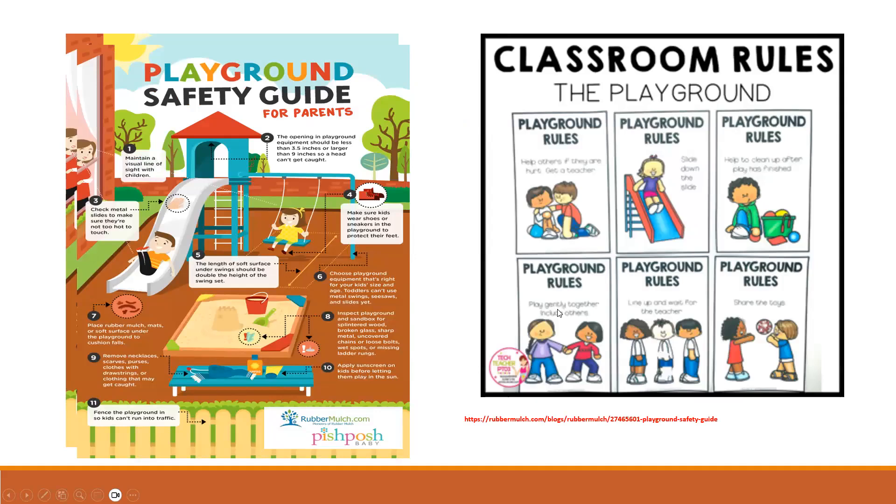Although playgrounds offer a setting for children to be active, they can be a source of injury. Falls can cause serious injuries ranging from broken bones to head injury. Playground deaths are rare and almost always caused by strangulation, which can happen when clothing such as drawstrings, scarves, or a skipping rope gets caught on play equipment, usually at the top of a slide. Helmets should not be worn on playground equipment as they can get caught and become a strangulation risk.